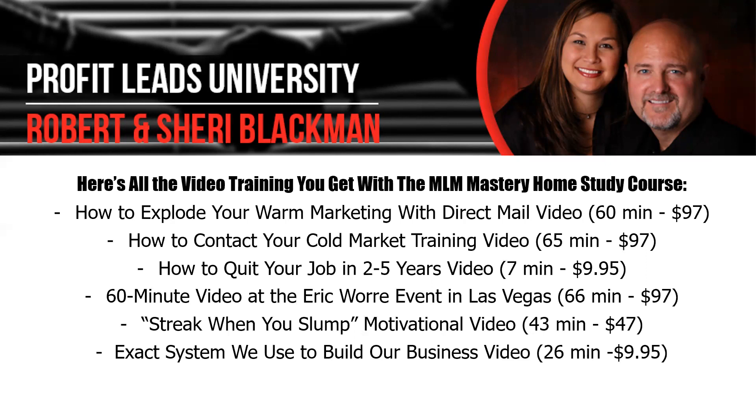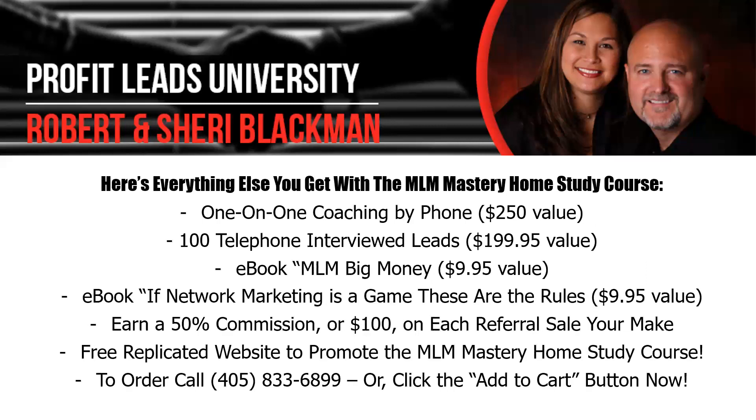I've also got a great 43-minute video that you should watch any time you're struggling. It's a motivational video called Streak When You Slump. We all get in slumps — batters, pitchers, network marketers — and I have a complete step-by-step formula that, if you feel like you're in a slump and can't get anybody to sign up or return your calls, will get you excited again for the business. And there's also a 26-minute meat-and-potatoes video showing the exact system that we use to build our business, step by step, so there's no guessing.